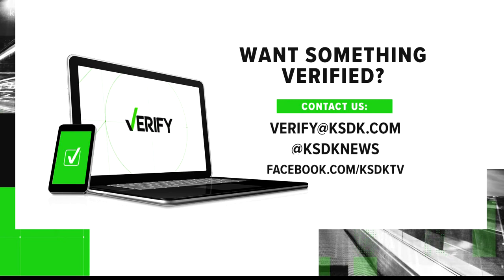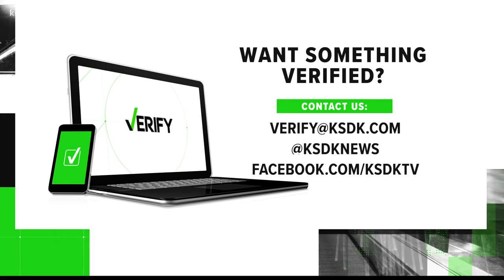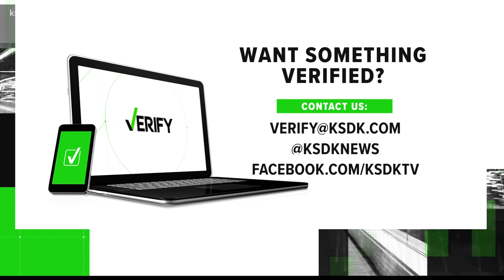What can I verify for you? Please let me know on Facebook or Twitter. You can also email me at verify@KSDK.com.